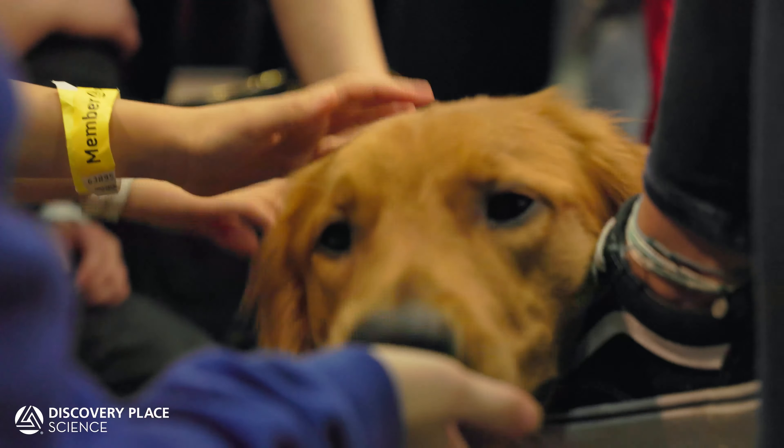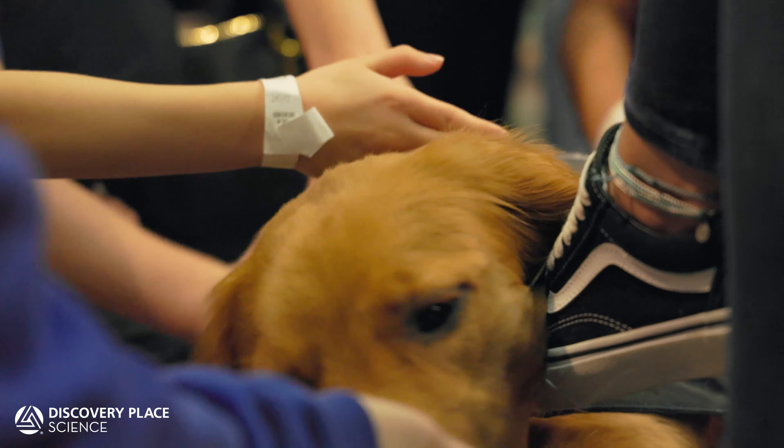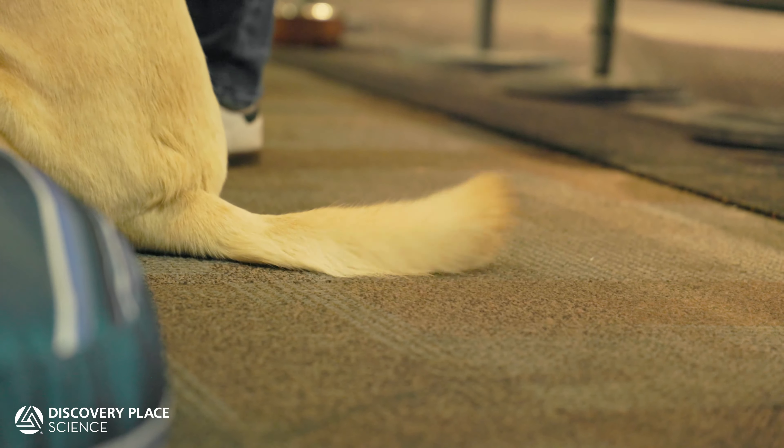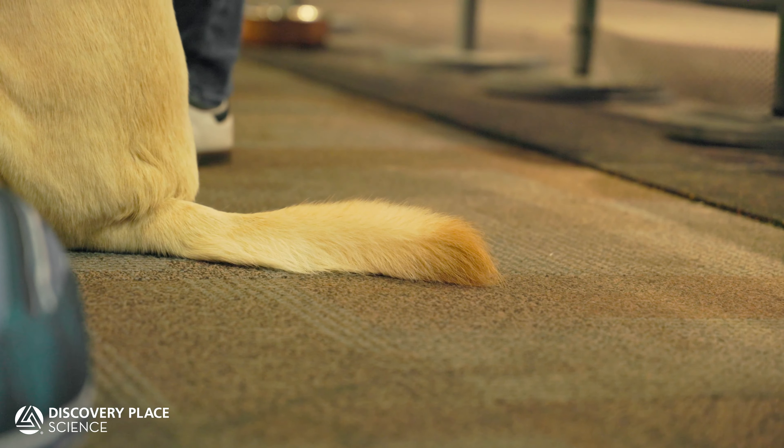Classical conditioning — think about association, that's all classical conditioning is. For example, if you pick up your leash and your dog starts wagging their tail and getting excited because you're going for a walk, you've classically conditioned that leash.